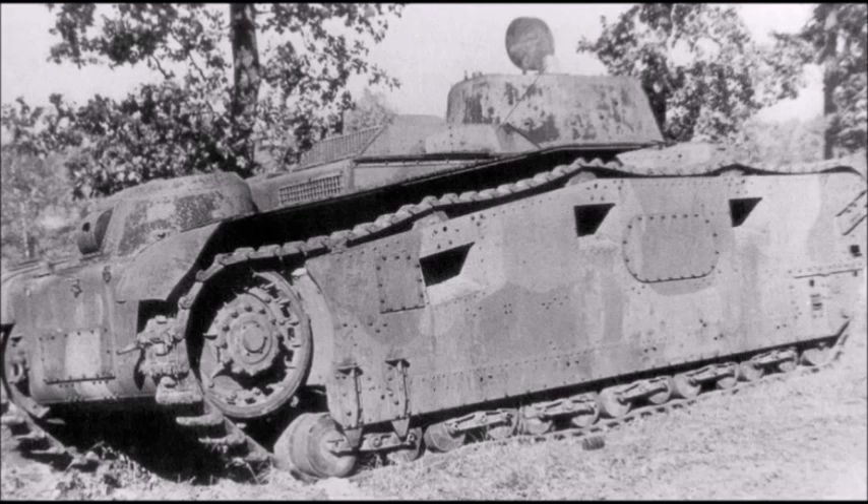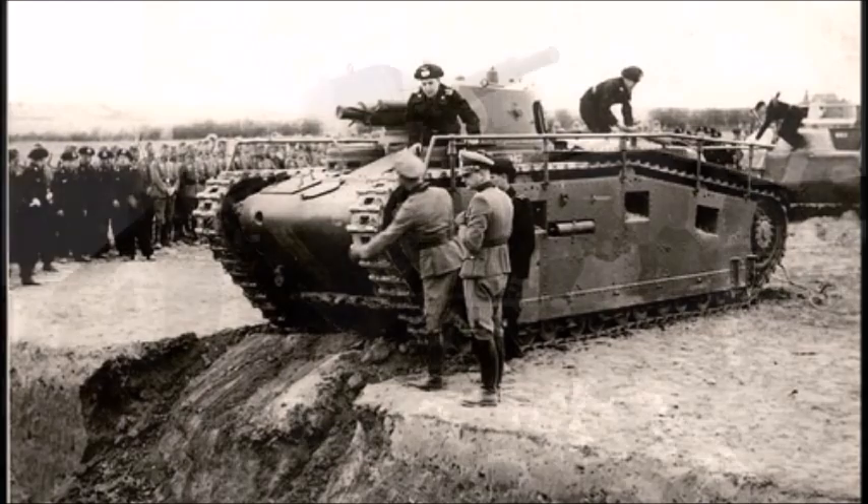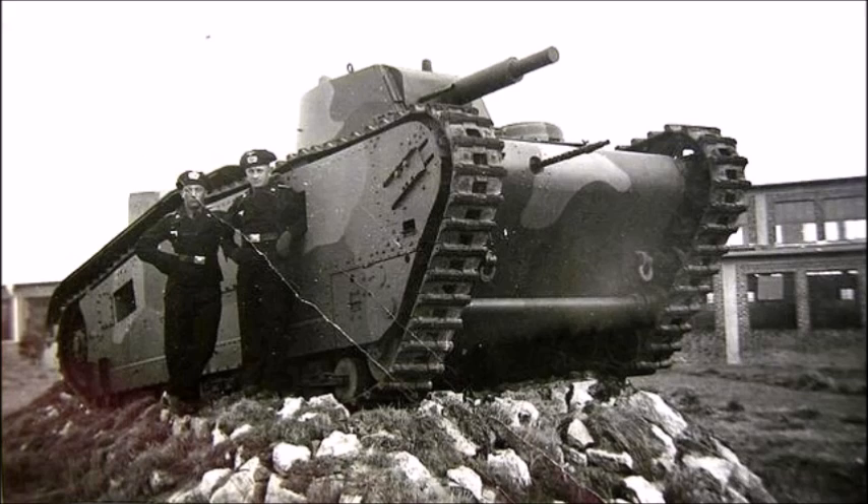Another major difference was the escape hatch: Rheinmetall-Borsig was the only manufacturer to include one on their two tanks. Escape hatches were considered very important in late 1920s tank development, needed in case the main entryway was blocked or damaged in combat. Additionally, the final two Rheinmetall tanks had a completely different layout — one featured a long-barreled 75mm gun, while the second had a mixed armament of one 75mm KwK L/24 and a 37mm KwK in the same turret.